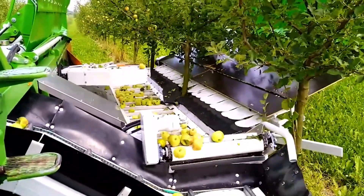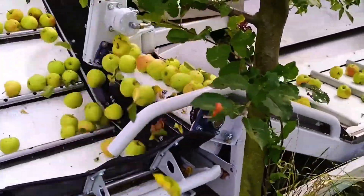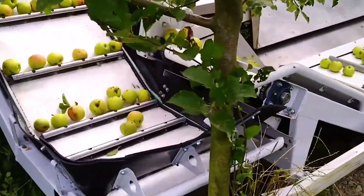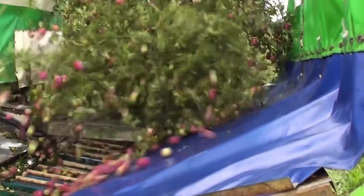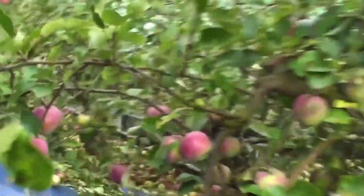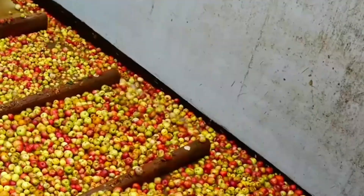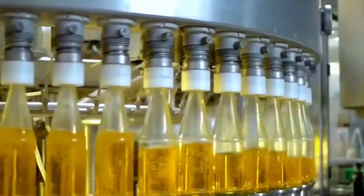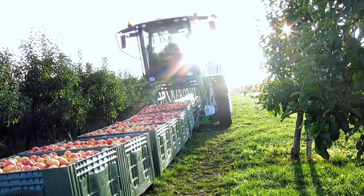Some people ask: does this method cause both ripe and unripe apples to fall, and does the impact affect quality? In reality, apples harvested this way are primarily used for processing products such as apple cider vinegar, juice, and apple wine. In Europe, apples are the second most commonly used fruit for wine production after grapes. For apples sold directly to consumers, more advanced systems are employed — these scan and determine the ripeness of each fruit before harvesting, ensuring precision and minimizing damage.